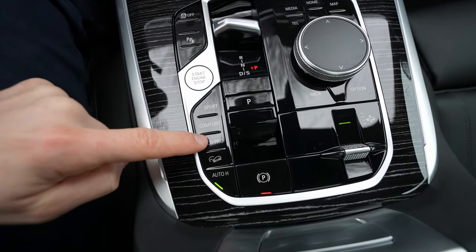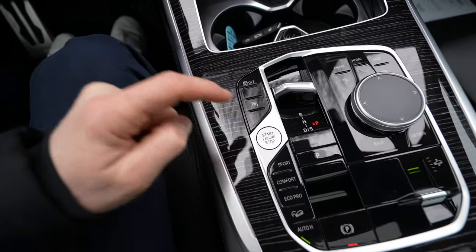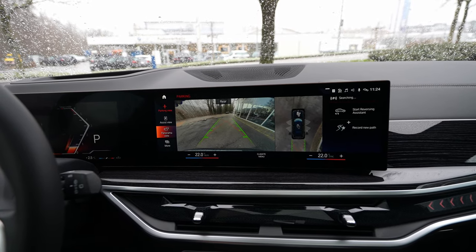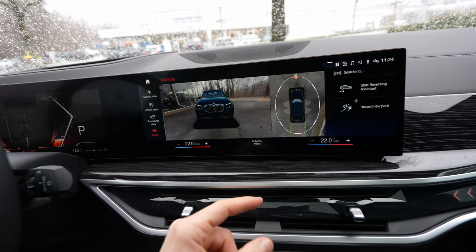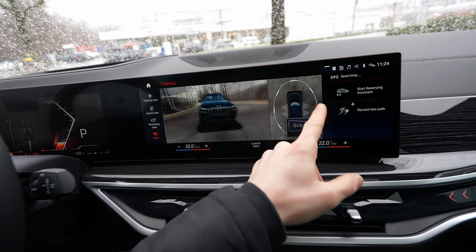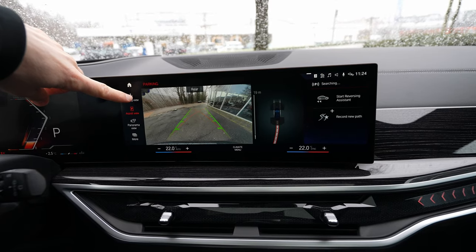There are three driving modes: Eco, Comfort, and Sport. Then the start/stop engine button. This button activates the 360-degree camera — an incredible optional feature. While driving, you can see the view from every angle including a 3D surround view. For a car this size, this is a must-have. There's also panoramic parking view and the car can even park itself — it can record how you parked previously and repeat the maneuver.